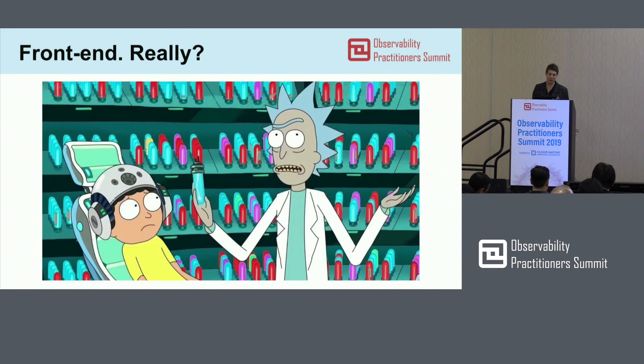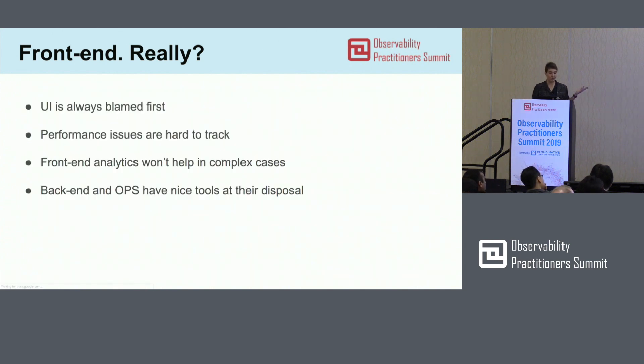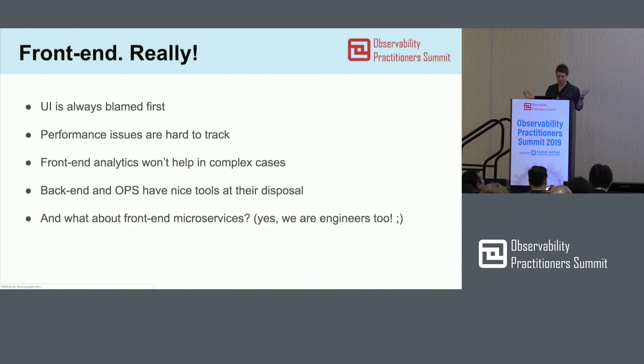It feels like you're just trying to find a needle in a haystack. Sometimes you've got to go and look at your back-end logs. If it's microservices, you've got to look into your traces. But then it turns out to be somewhere else. Back-end engineers and ops have really good tools at their disposal, especially with open source projects and data collection. We front-end engineers want that too. We also want to build microservices — it's new, but this is a new thing that is especially hard to track.